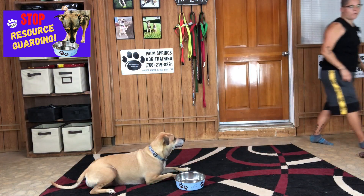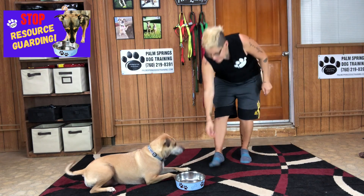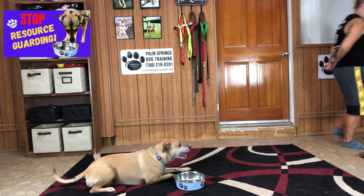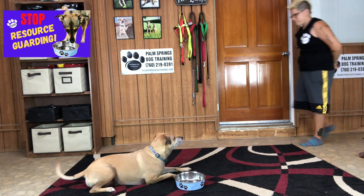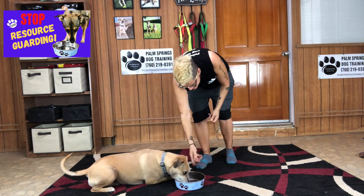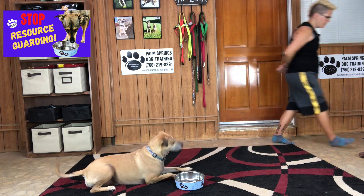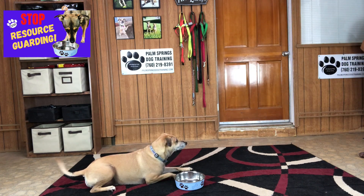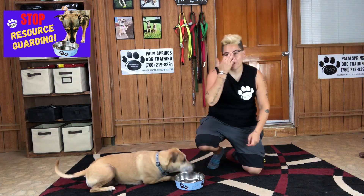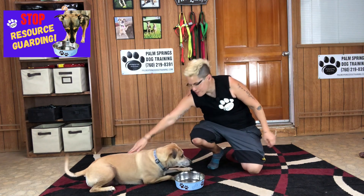So we're going to walk away, come back — yes, awesome. Walk away — yes, awesome. Good job. And as you can see, Gray is really enjoying this game. She's doing the happy tail wag. Awesome. Good job.